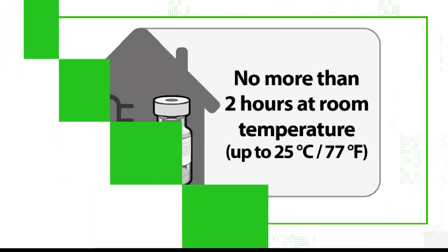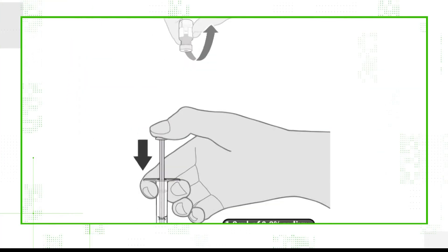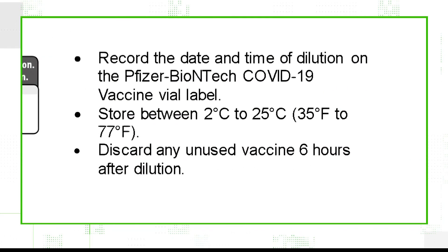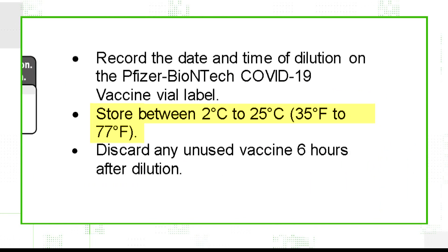Once reconstituted, it is good at room temperature for six hours. Once each vial of vaccine is thawed and diluted with a saline solution, the FDA says it must be stored at between 35 and 77 degrees Fahrenheit.